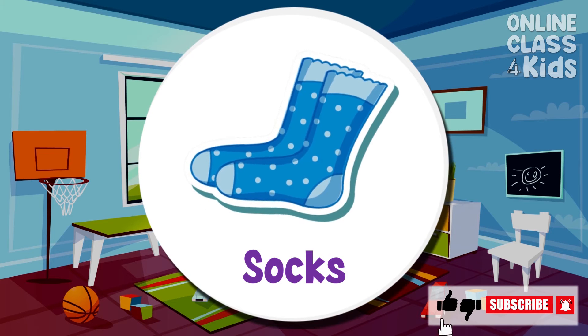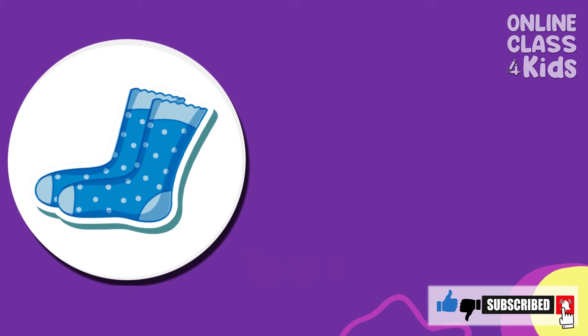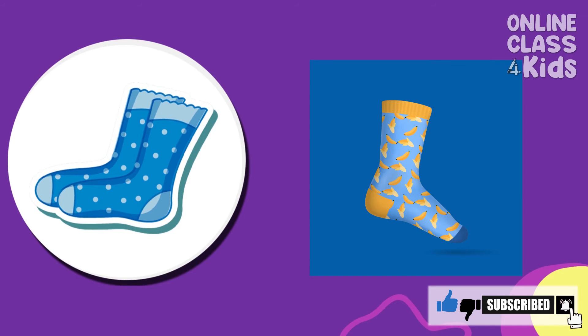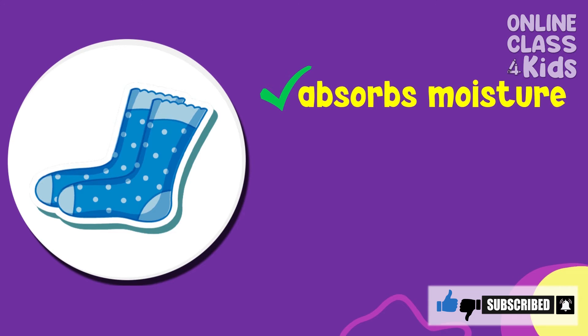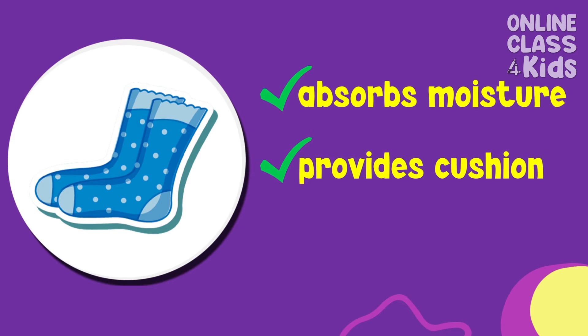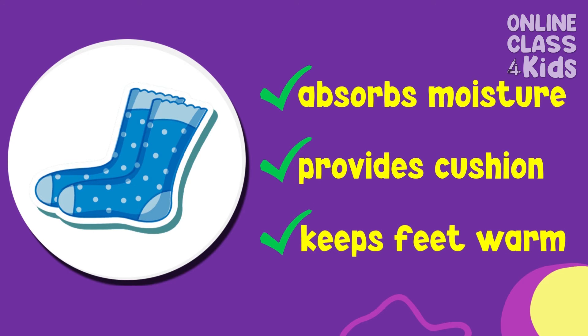Another piece of clothing we have to wear is socks. Socks are very important for the protection of our feet. They help absorb moisture and can provide cushioning to our feet. Also, they help keep them warm, especially during cold days.